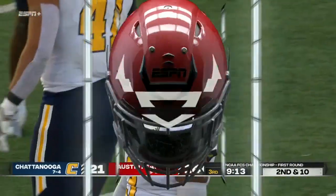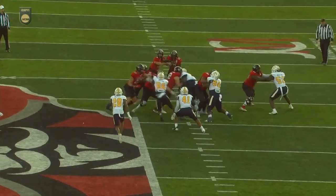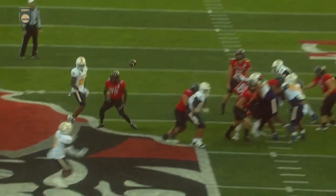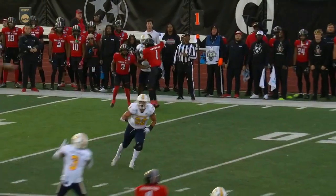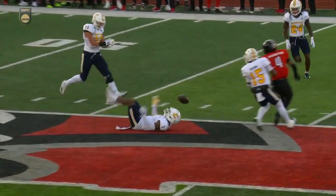It was an RPO. Lillow thought he had some space to throw that glance route. Look for three on the left side of the screen — just drops it right back, reads that play well, just couldn't quite get up high enough to bring that one down.